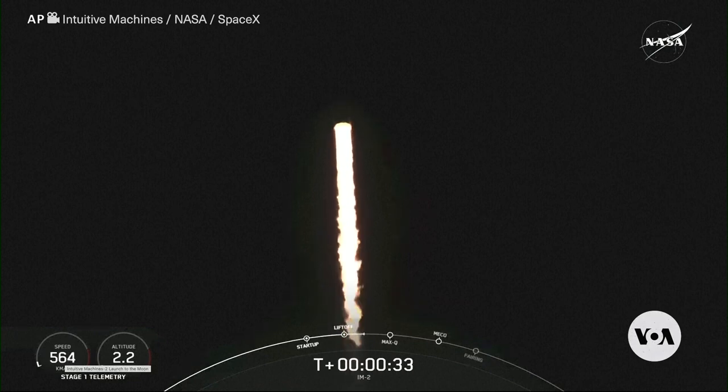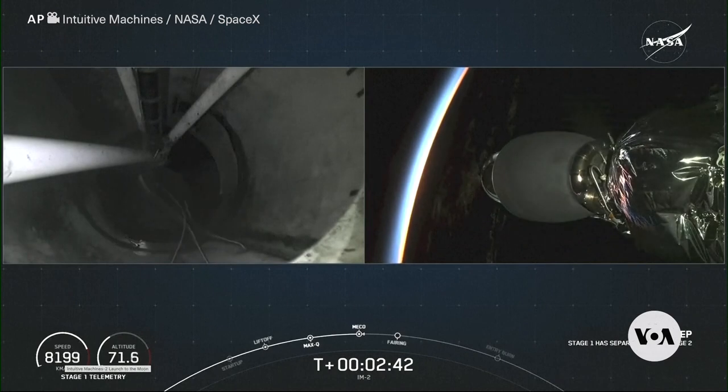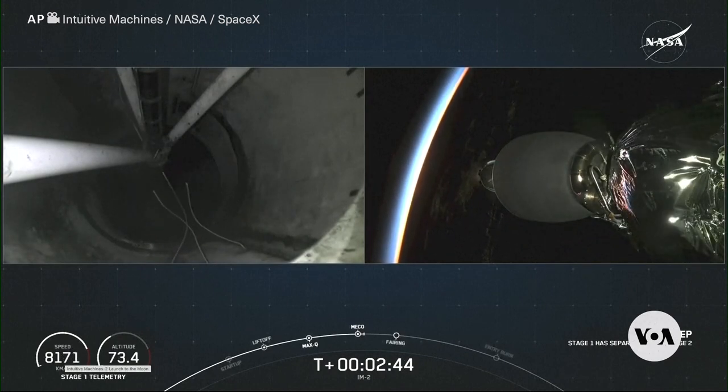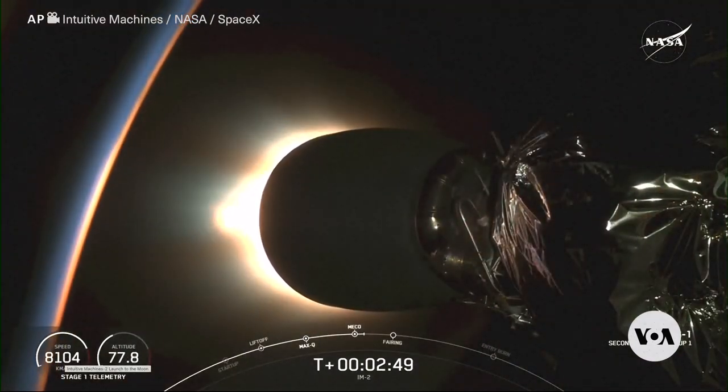If all goes according to plan, Athena will hop into an estimated 20-meters-deep, pitch-black crater, using German and Hungarian instruments to hunt for frozen water. Athena is scheduled to land on March 6th.